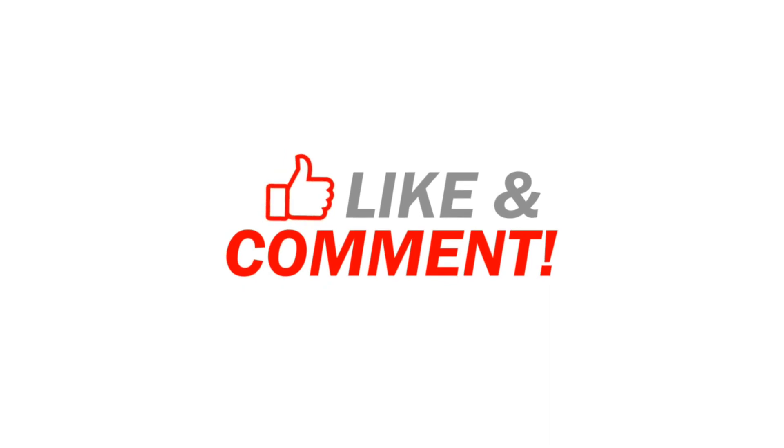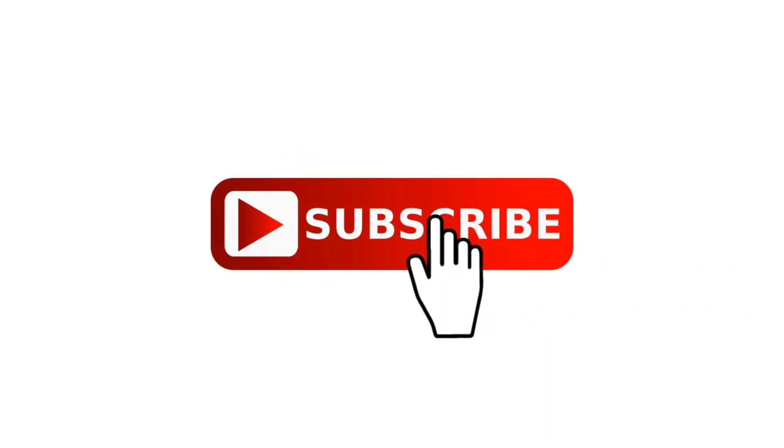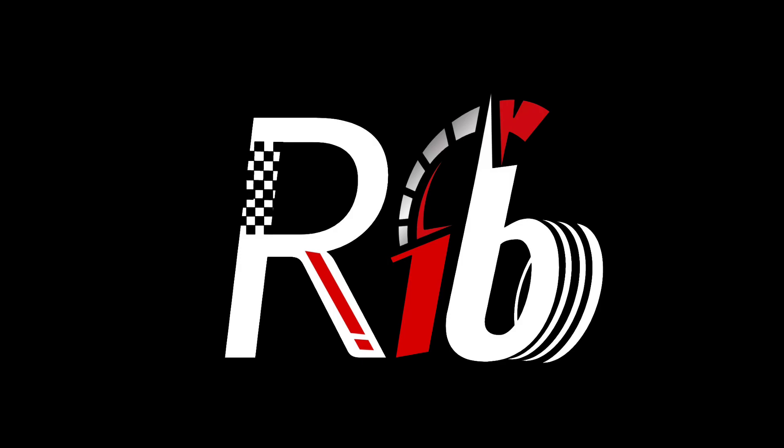As always, thanks for watching. Like, comment, and share with your friends. Don't forget to subscribe, and I'll see you in the next video.